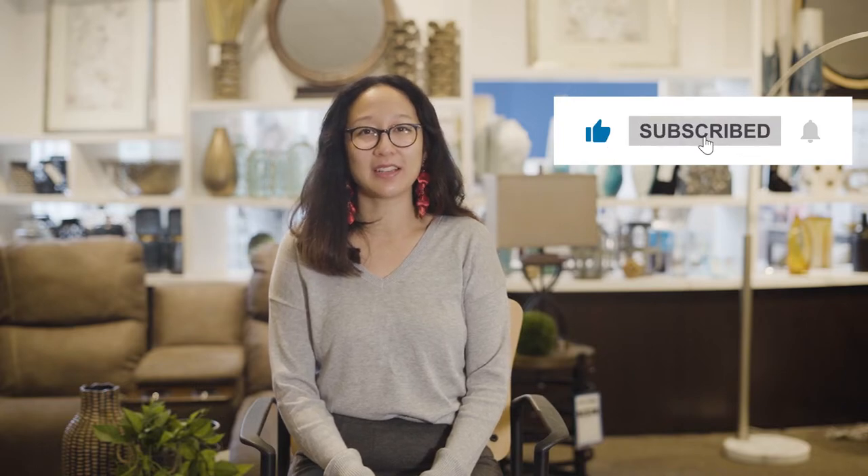Before we get to the next section, if you're enjoying this video so far, hit the like button and remember to subscribe to our channel for more great content. Also, feel free to ask any questions you may have in the comments below.